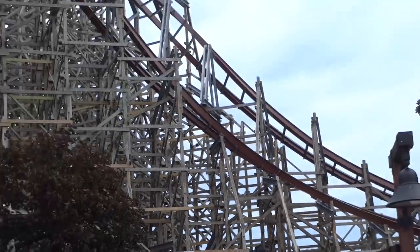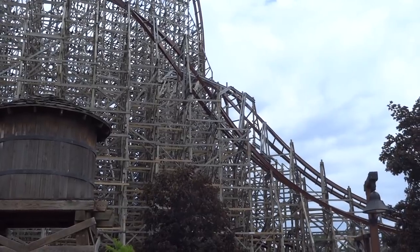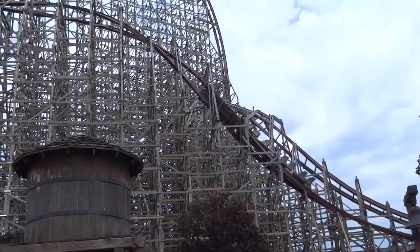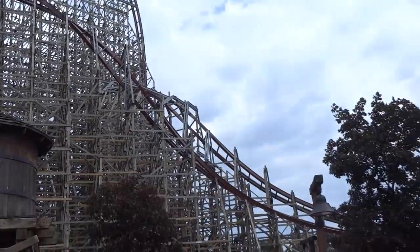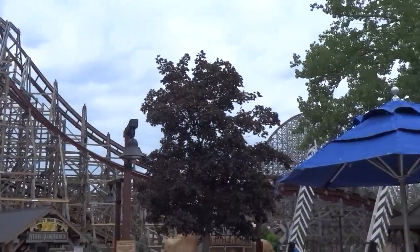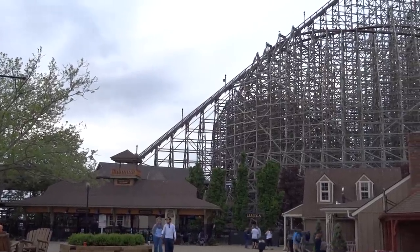So if you're someone who really strongly values sheer positive g-force over anything else in your coasters, this may not exactly be your kind of ride. But Steel Vengeance is packed with really high-quality elements throughout and doesn't have any real dead spots. The closest thing would be the mid-course, which you usually just fly right through anyway, and maybe that mini wave turn.